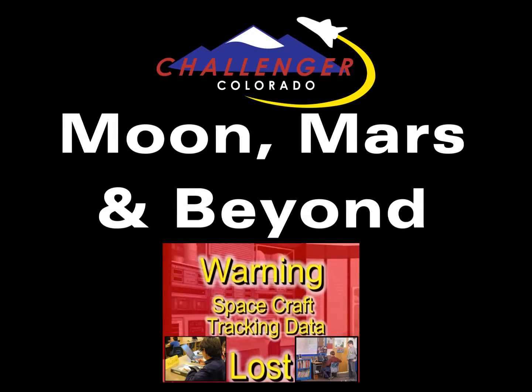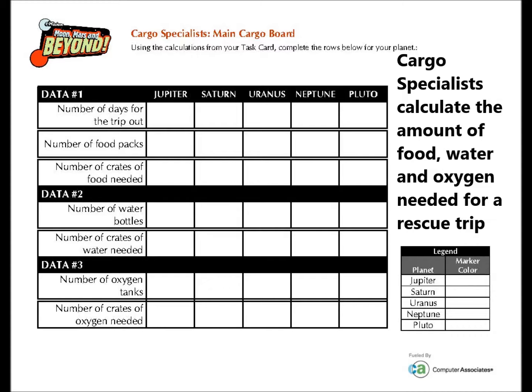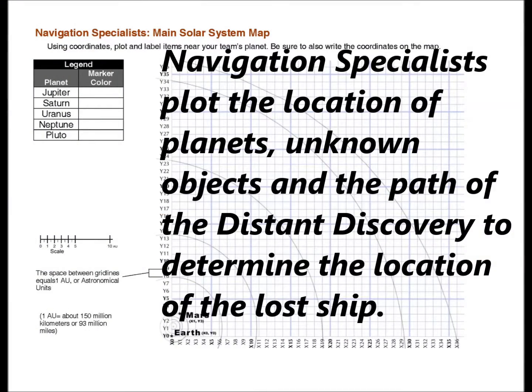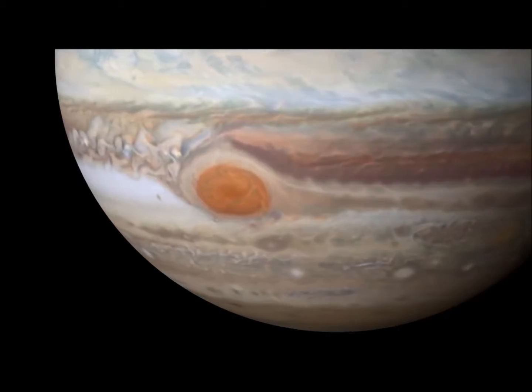Moon, Mars and Beyond is a distance-delivered simulation geared for 4th and 5th grade students. This mission takes place in the year 2080 when astronauts have permanent research bases on both Earth's moon and the red planet Mars. The students assume the roles of specialists in Mars Mission Control.